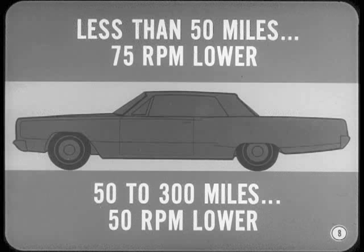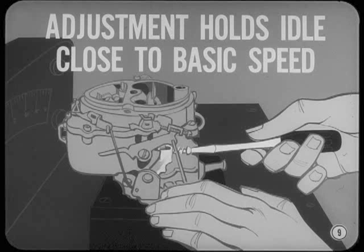With the factory setting, engines with less than 50 miles usually run about 75 revolutions lower than the speed specified after break-in. As the mileage climbs from 50 to 300, the engine gradually loosens up, so the speed is only about 50 revs lower. The original adjustment holds the idle close to the basic spec speed as the engine breaks in.